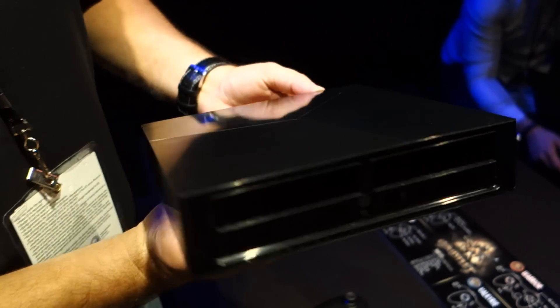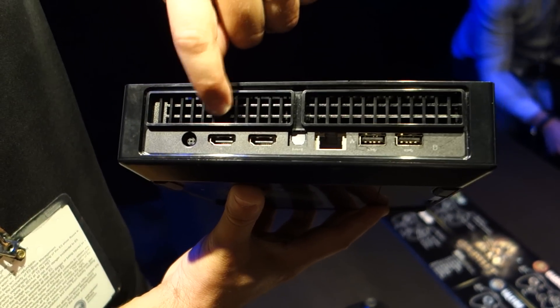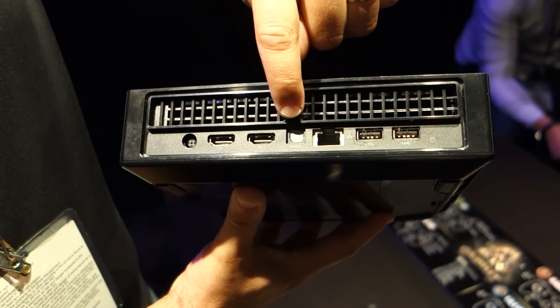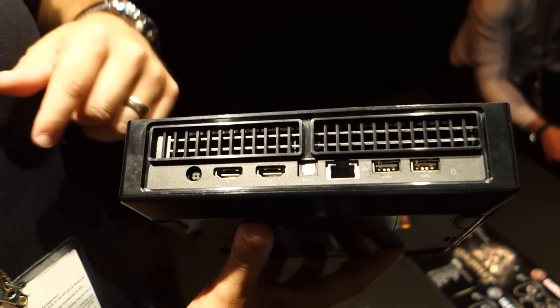And then on the back — very clean design. On the back, you have obviously your power, HDMI in, HDMI out, Toslink for audio, Gigabit Ethernet, and then two USB 3.0s.